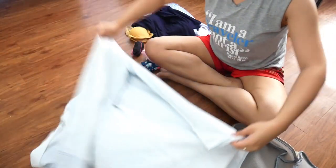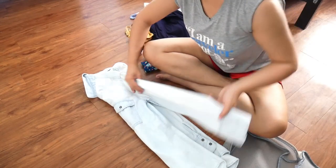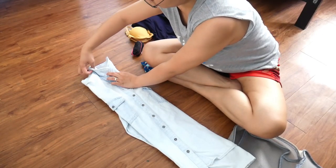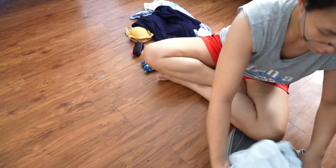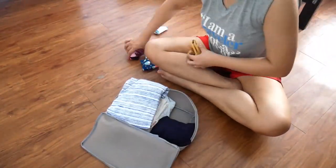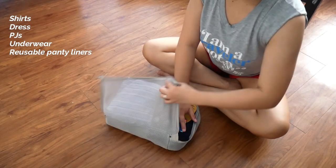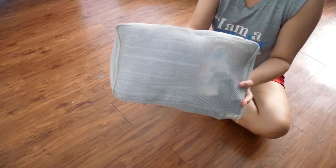Moving on, I'm now packing my clothes using the packing cube I used earlier — let's see if it will fit. You might also notice that the folding method I use is very similar, if not the same, as the KonMari method. The last pieces I'm going to include are my reusable panty liners — and yes, it fits!